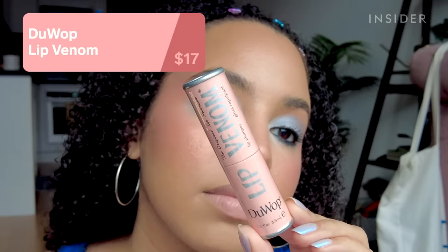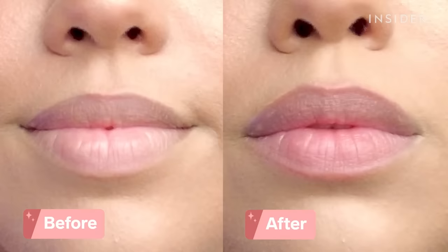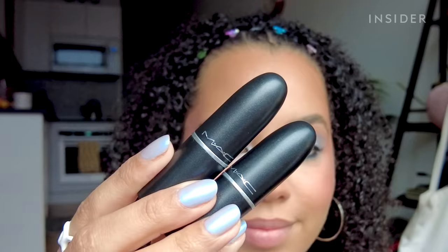DuWop Lip Venom is like the OG lip plumper. The tingle with this is pretty strong, so if you hate that feeling I would avoid it. It has a really nice cinnamon-y scent and gives a really nice shine. I like that it's a clear shade you can put on top of anything. I noticed the plumping more on my top lip, but it definitely plumps, and it also made my lips look a bit smoother.